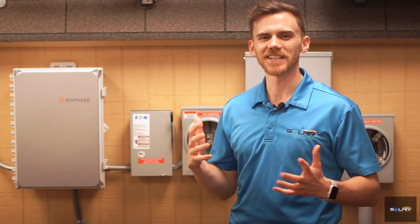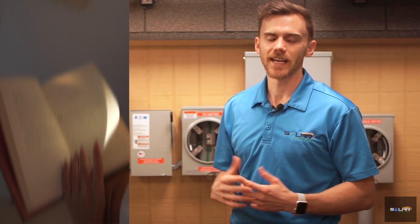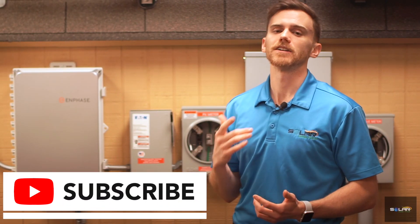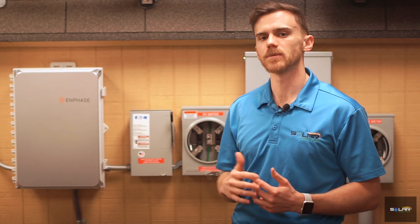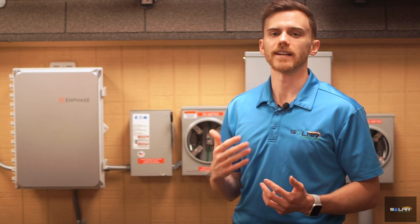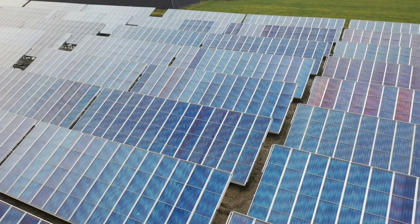Hey, it's David with SolarEdge Pro, San Antonio's best solar installation company. A great way of finding the right solar panel for your home is by looking at their spec sheets. If you are new to solar energy, please like and subscribe to our channel so you can get notified of our newest videos as we continue exploring the terms mentioned on a standard solar panel spec sheet. Now let's dive right in.